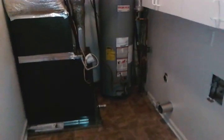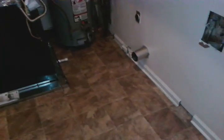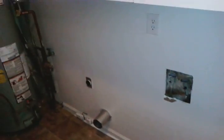The laundry room is right here. This home runs off of gas heat and a gas hot water heater, and then central electric AC. There are hookups for the washer and dryer.